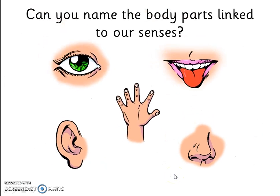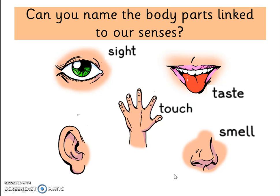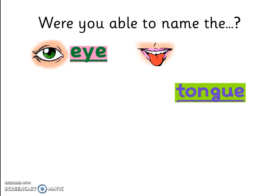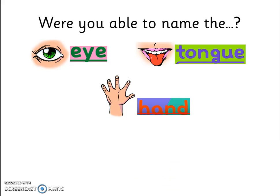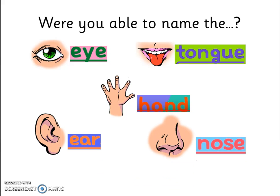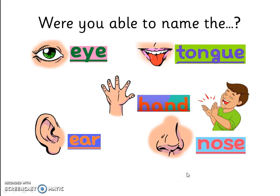Can you name the body parts linked to our senses? Were you able to name the eye, the tongue, hand, ear and nose? Well done if you named all five body parts.